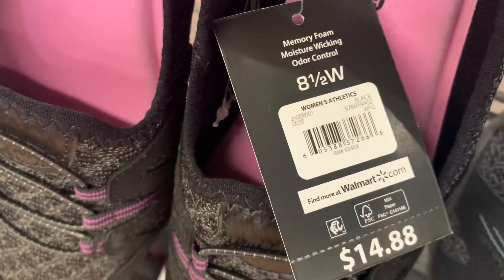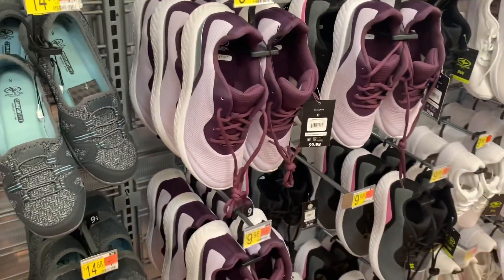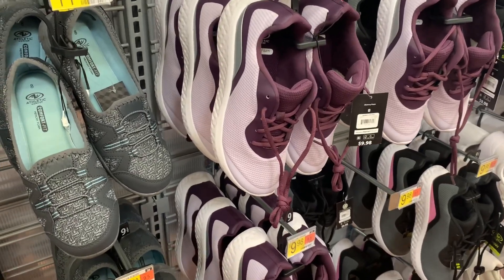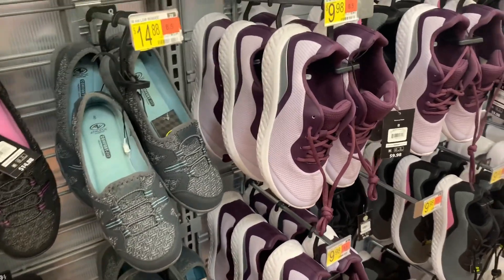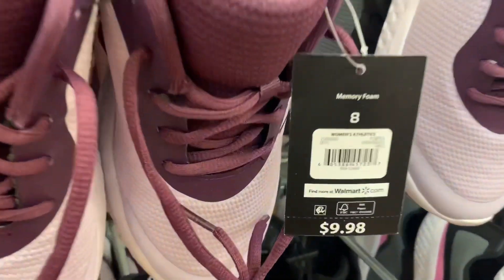These are also $14.88. They also have this cute one — these are only $9.98. It's a lilac purple and a dark purple. Here's the barcode for this one.